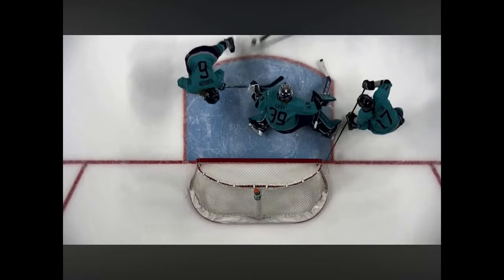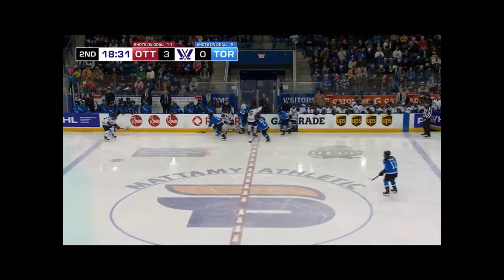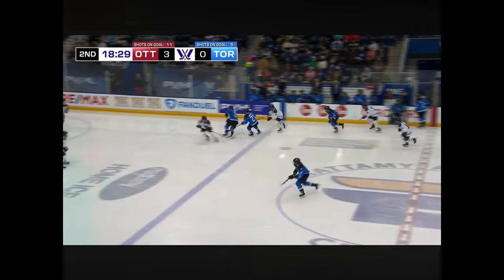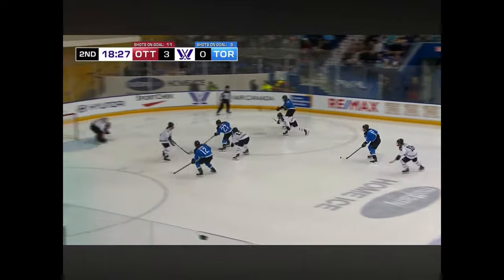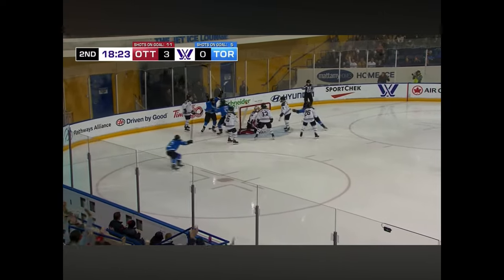Blair Turnbull getting a chance on it. There's one shot and then Natalie Spooner putting it back. That'll be Natalie Spooner. She takes it out, takes it up, and it could have been something. Monroe — and they score!